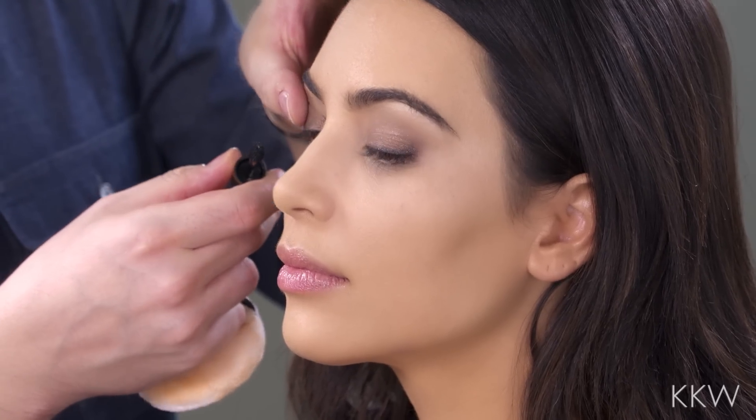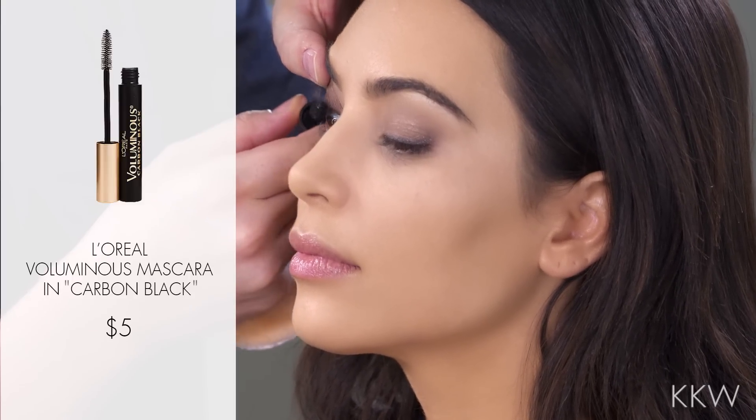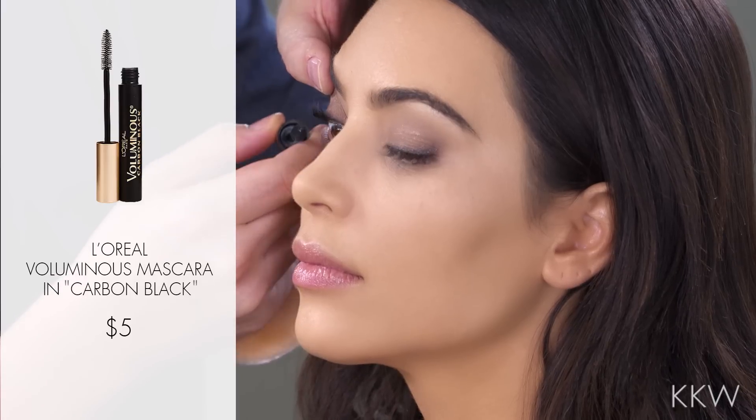So I'm gonna do a mascara now. Obviously, you guys know I'm very loyal to this L'Oreal Voluminous in Carbon Black. So I'm going to use that one.